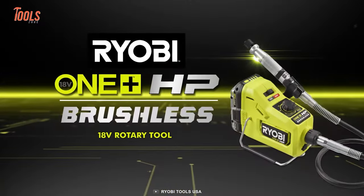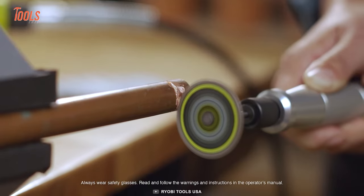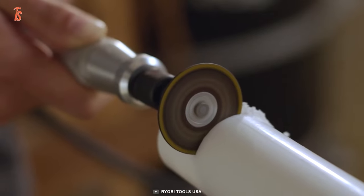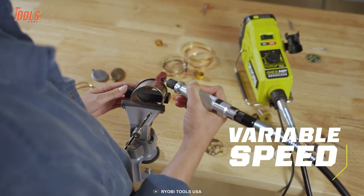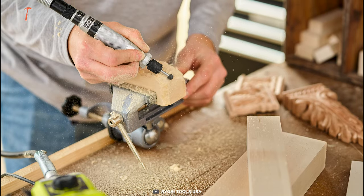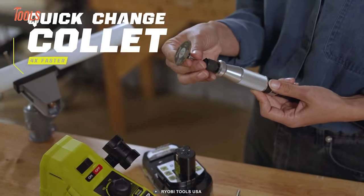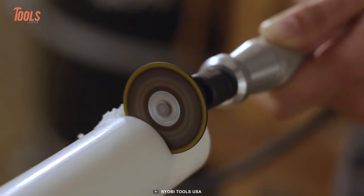Next on the list is RYOBI's 18-volt brushless rotary tool — the ultimate solution for professionals who demand perfection. This powerful tool delivers two times more power under load and longer runtime, making it perfect for all your cutting, sanding, and grinding needs. With a variable speed dial ranging from 1,000 to 25,000 RPM, you can easily adjust the speed to match your project. The precision handpiece is constructed with high-grade aluminum and features a quick-change collet, allowing for four times faster accessory changes.